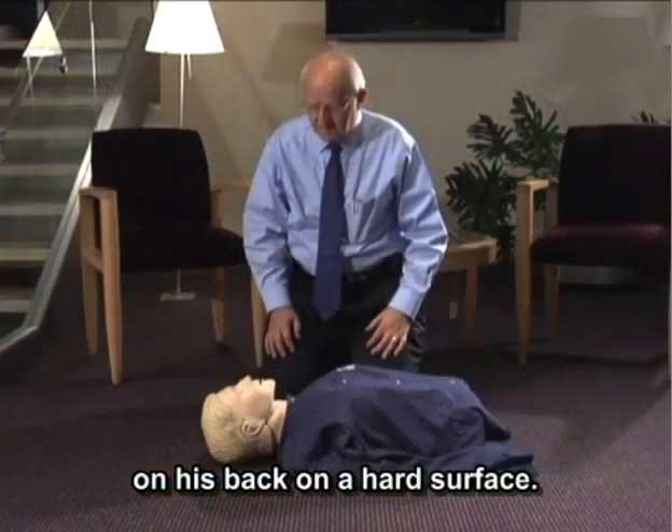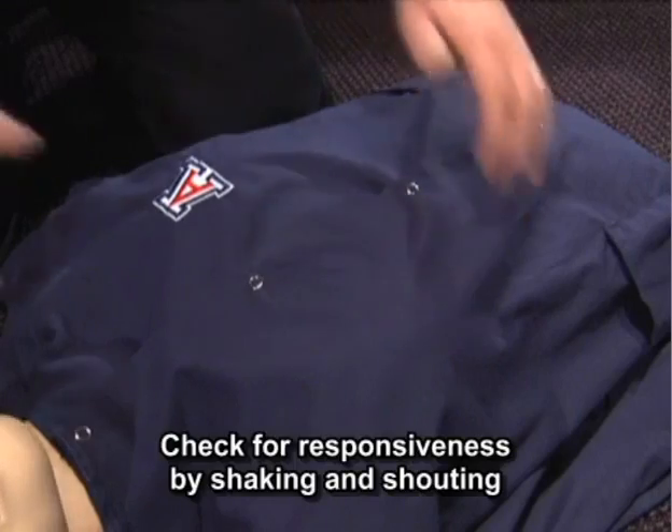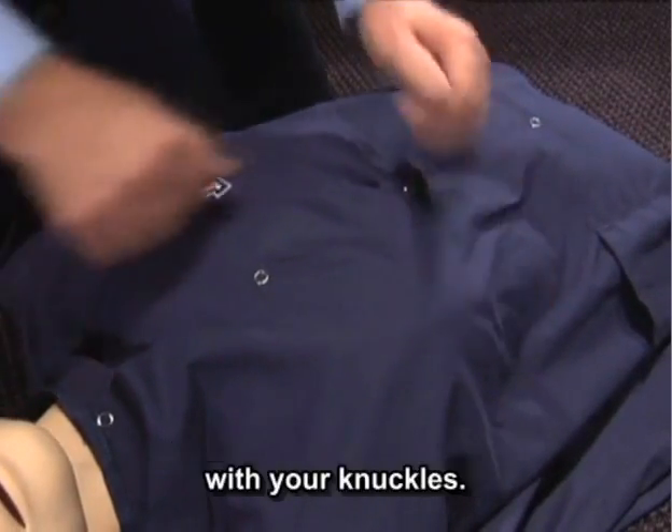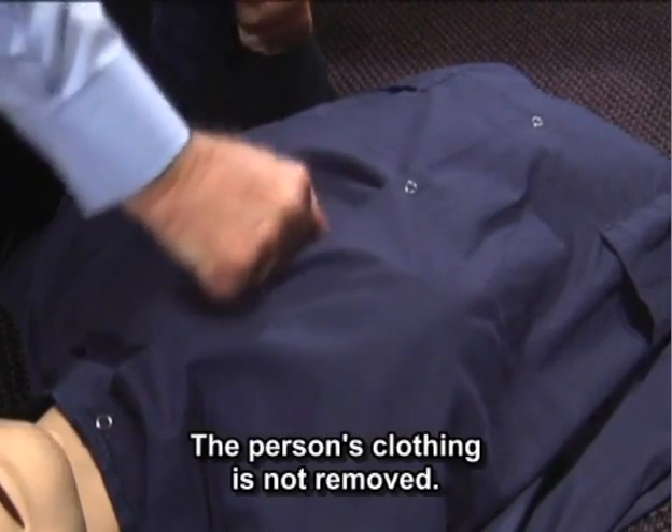First, place the person on his back on a hard surface. Check for responsiveness by shaking and shouting at the person or rubbing their chest bone hard with your knuckles. The person's clothing is not removed.